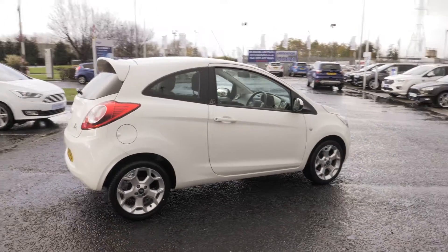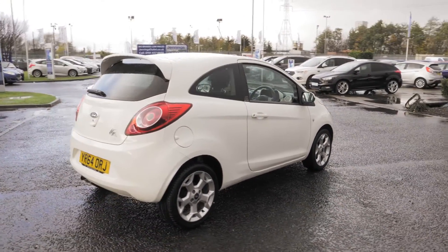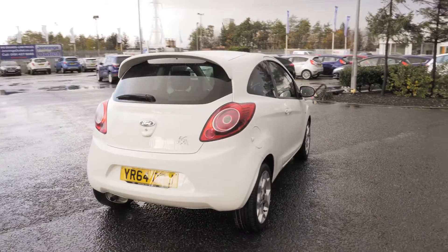Welcome to Jennings. Today we're going to be looking at the Ford Ka 1.2 ZTEC 3-door.